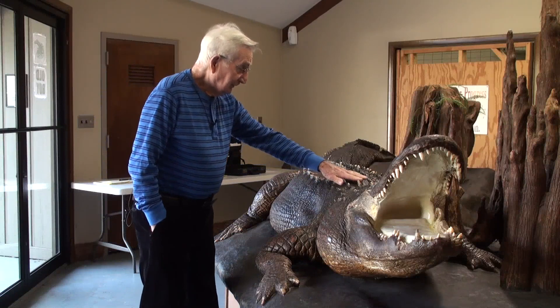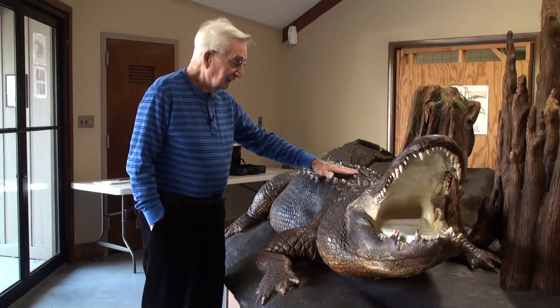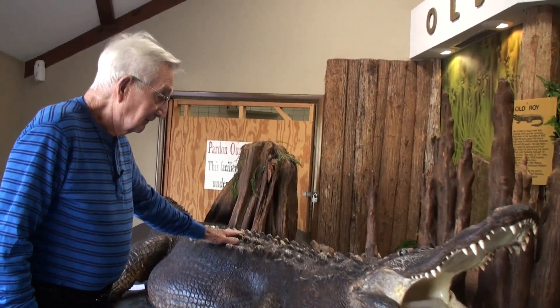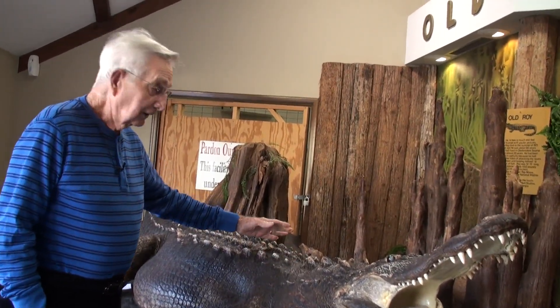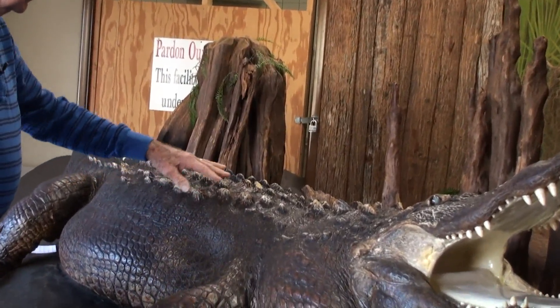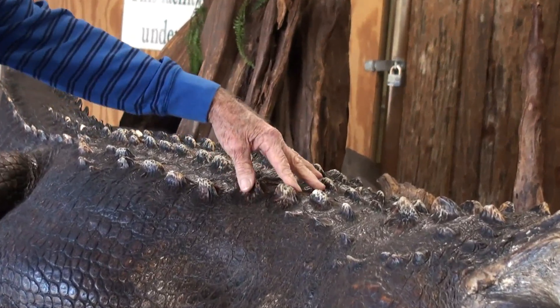Notice these things on top are called scutes, and they have sometimes 200 or 300 of these on their back. They are dermal bones. They are not attached to the axial skeleton. They are actually just in the skin — they arise in the skin and completely develop there.